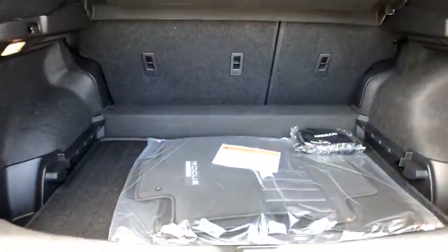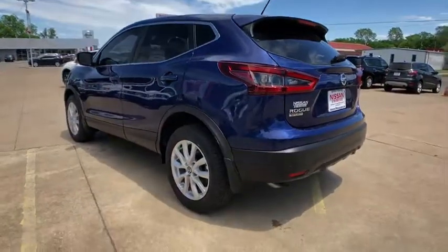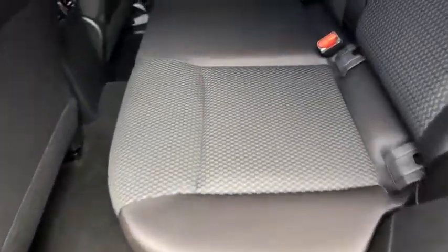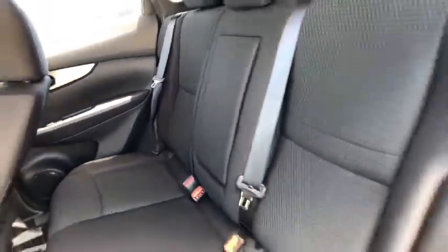Here are some of this vehicle's great options: backup camera, keyless entry, steering wheel audio controls, stability control, traction control, lane departure warning, anti-lock braking system, Bluetooth, adjustable steering wheel, power steering, four-wheel disc brakes, cruise control, AM-FM stereo radio.